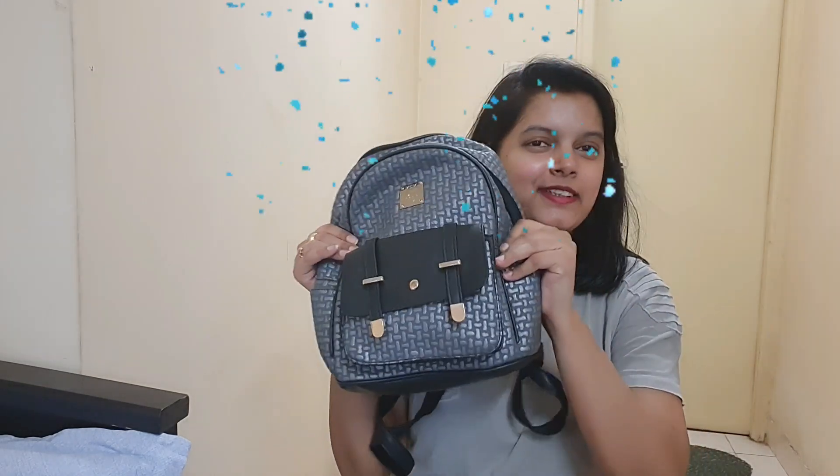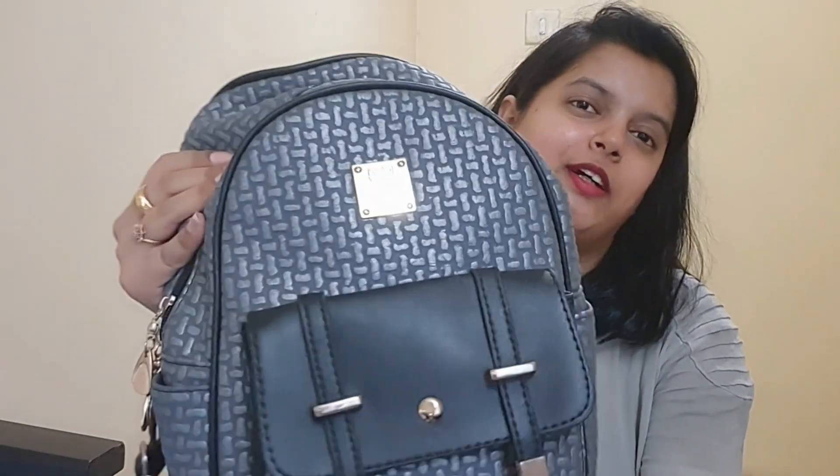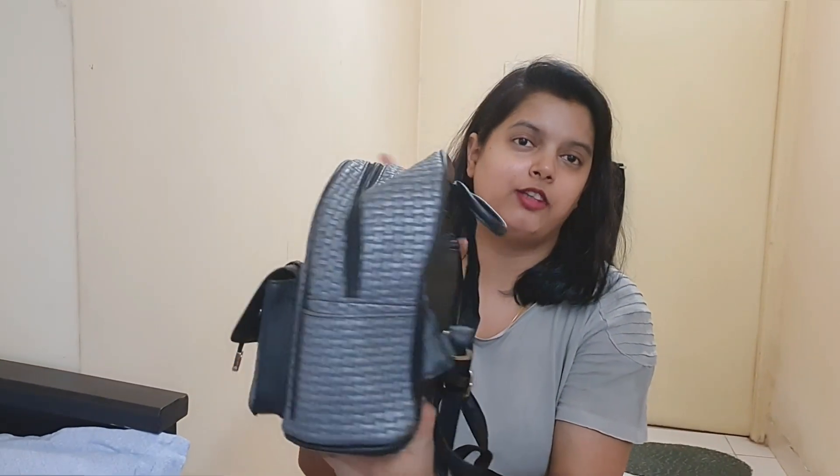Hello guys, welcome to my YouTube channel once again. Today's video is going to be a 'what's in my bag' session. I was going to do this video for a long time. I'm going to tell you what I carry in my bag when I travel. Let's start the video — and before that, if you haven't subscribed, please subscribe to my channel.